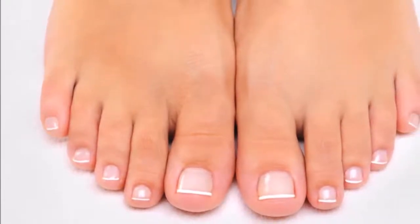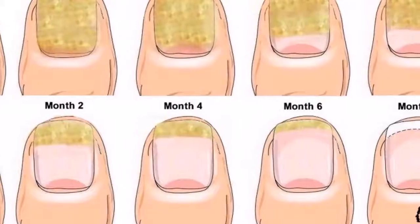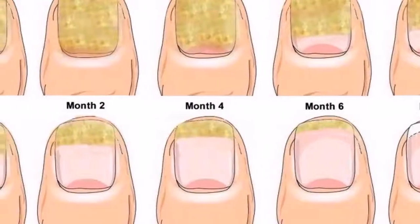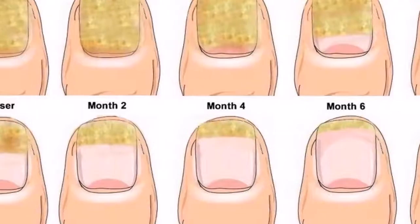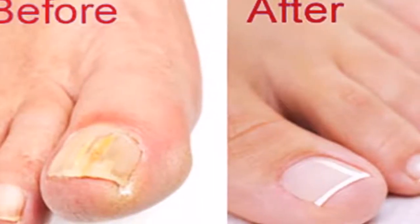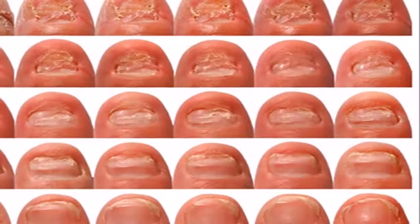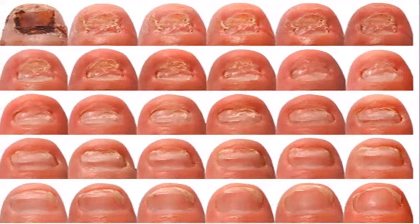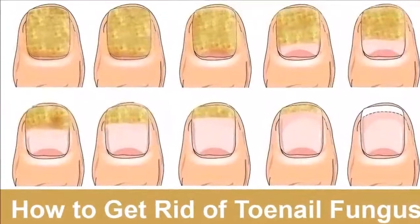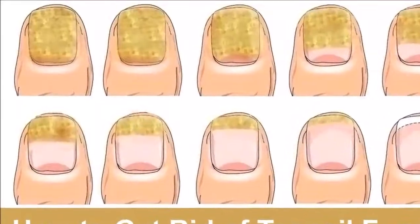2. Tea Tree Oil. Tea tree oil fights germs and fungi, which helps treat toenail fungus. It is also used to treat other kinds of skin infections. Mix a few drops of tea tree oil in one teaspoon of olive oil or coconut oil. Use a cotton ball to put the mixture on your toe. Leave it on for 10 minutes and then use a toothbrush to lightly scrub the nail. Do this two or three times a day until the nail is healed.